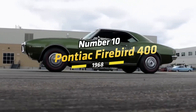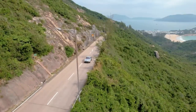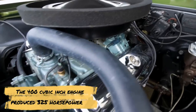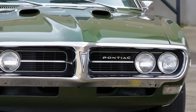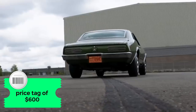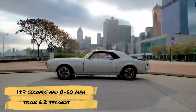Number 10: Pontiac Firebird 400, 1968. The Pontiac Firebird 400 was introduced in 1967 via its cousin the Chevy Camaro. The Coke bottle rear fenders still look totally awesome today. The 400-cubic-inch engine produced 325 horsepower, but there was the option of Ram Air which came with functional air scoops, a different camshaft, and stronger valve springs. These additional features had a price tag of $600, which may have been why few were sold. The quarter mile took 14.7 seconds and 0 to 60 mph took 6.2 seconds.